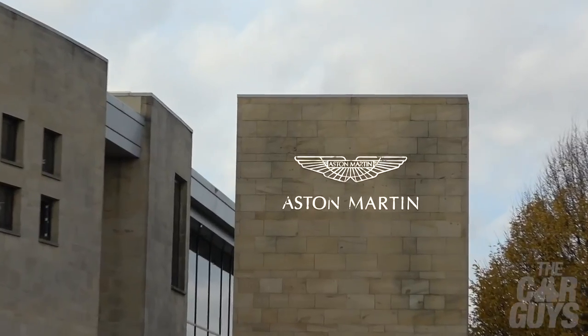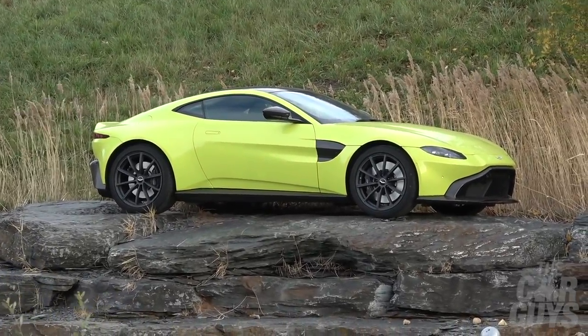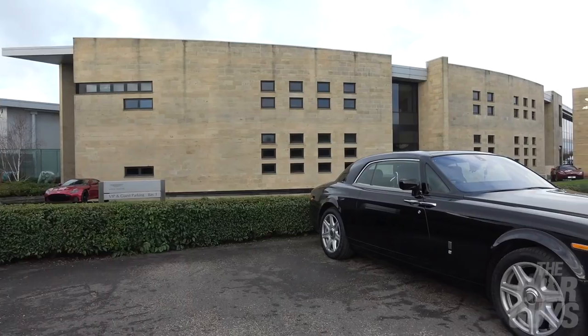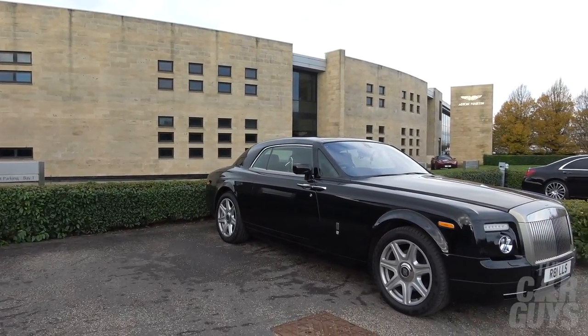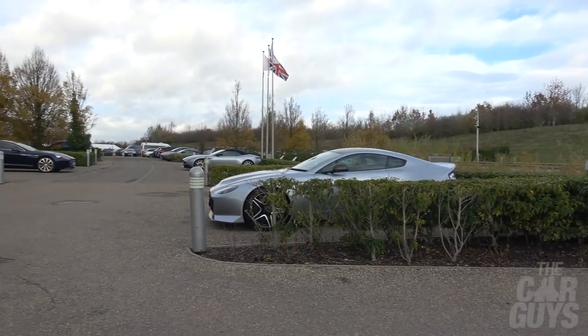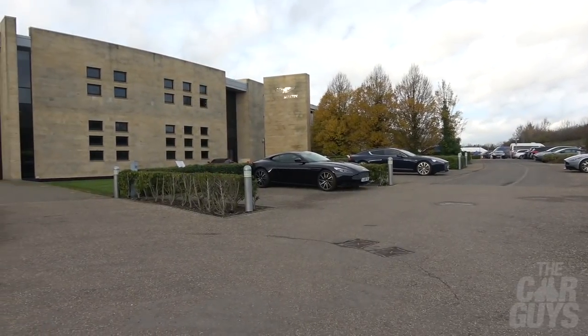So here we are at Aston Martin in Gaydon. This is the main production facility. I'm surrounded by Aston Martins of all different types in the car park. I can see one of the new Vantages in that strange limey green colour up on the rocks ahead of us, and behind us we've got the main factory which looks pretty cool in a sort of sandstone. So while we're waiting for the tour to begin, let's have a look at the interior of the Phantom Coupe.